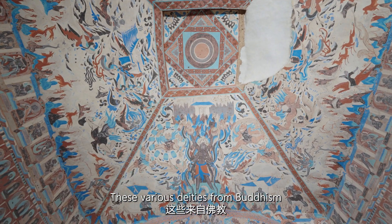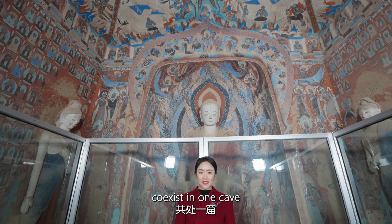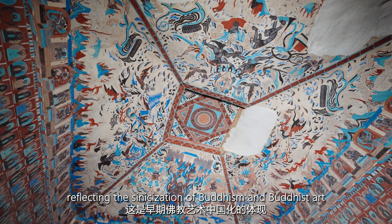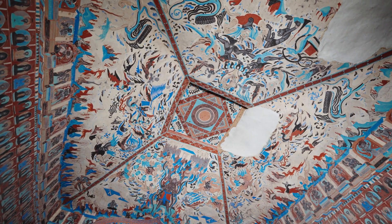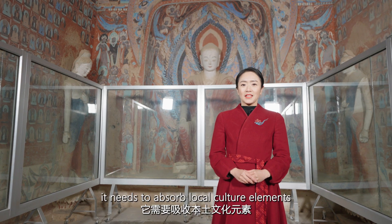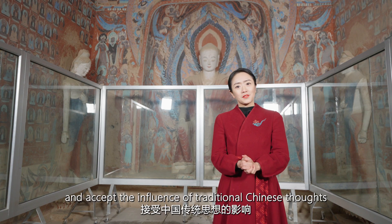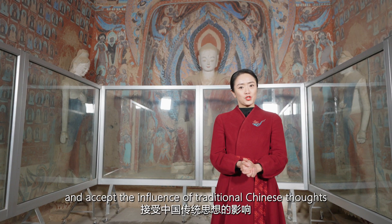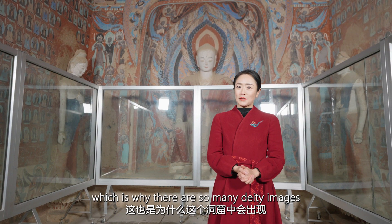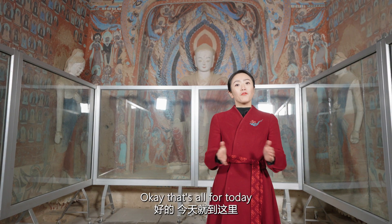These various deities from Buddhism and traditional Chinese mythology coexist in one cave, reflecting the synthesis of Buddhism and Buddhist art. If Buddhism wants to take root and develop in China, it needs to absorb local cultural elements and accept the influence of traditional Chinese thought, which is why there are so many deity images from both Buddhist and Chinese cultures in this cave. That's all for today — see you next time.